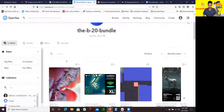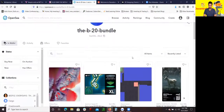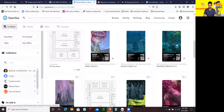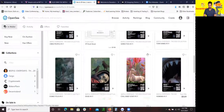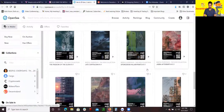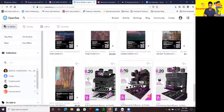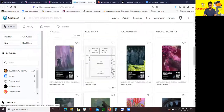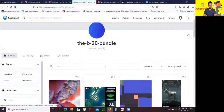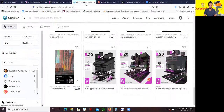Now I wanted to quickly show you the B20 bundle and what it includes — pretty much all these art pieces. All these NFT pieces are located in the museums right now in the virtual reality space where you can actually view them. As part owner of the Beeple20 token, it gives you fractionalized ownership of all of this, including the museum, which is pretty insane.